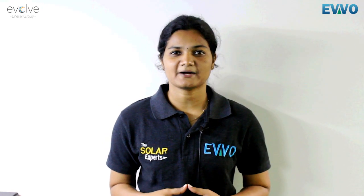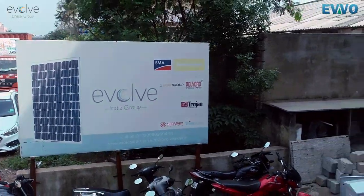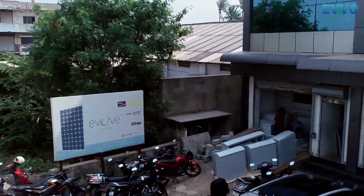As said earlier, from consuming a huge amount from the electricity grid, we have now become self-sufficient by our solar power plant. It is our initiative towards solar, so people, it's high time to go green. EVO Solar — the solar experts.